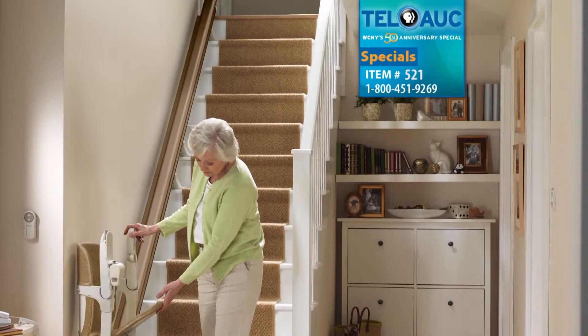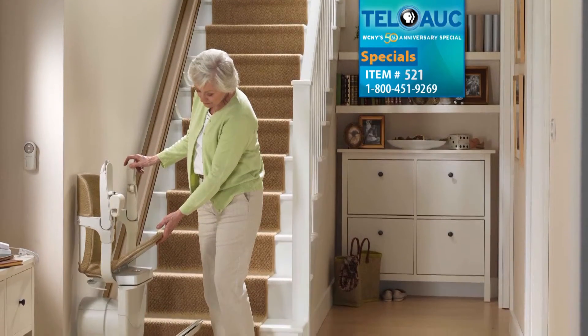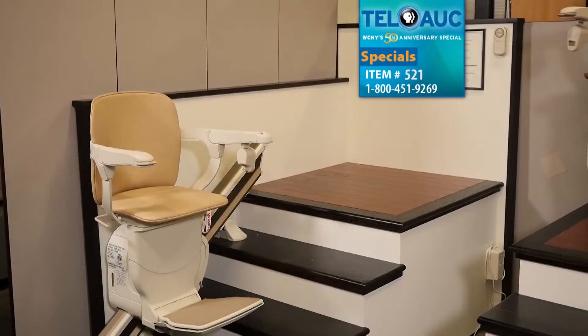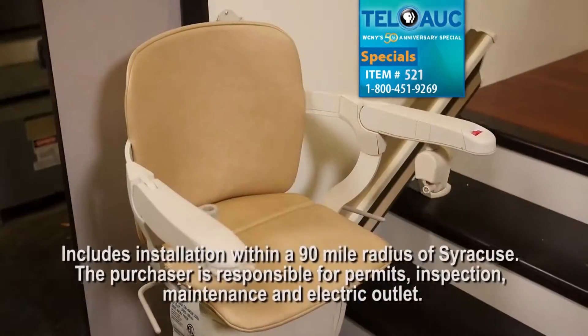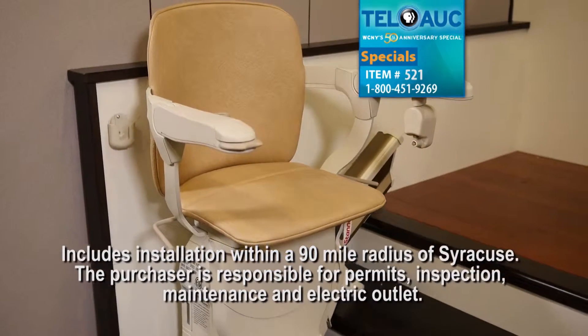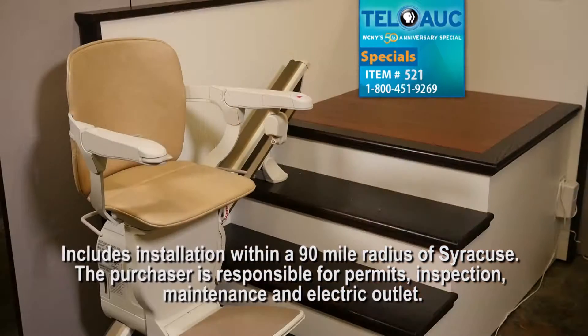Stay in the home you love safely with a Stana 600 stairlift from Victory Lifts Incorporated of East Syracuse, your neighborhood lift expert. Compact and easy to use, this model with Sienna chair is a versatile stairlift for straight stairs with a wide range of options if needed, provided by Victory Lift professionals.